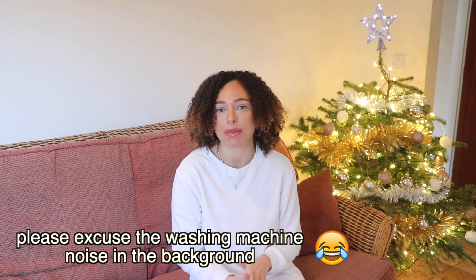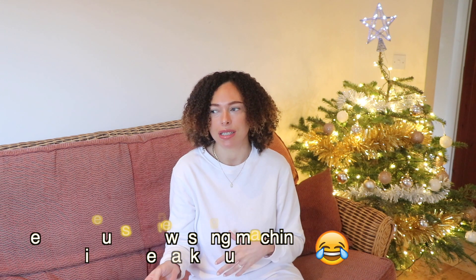Hi guys, welcome back to my channel. In today's video I'm going to do a sit-down talking video. I wanted to go through all of the products I'm using at the moment. I've left most of my stuff in the Caribbean and I'm just in the UK with a few items, so I have a really small hair product collection at the moment. Some are good, some are bad — I think only one or two are bad.